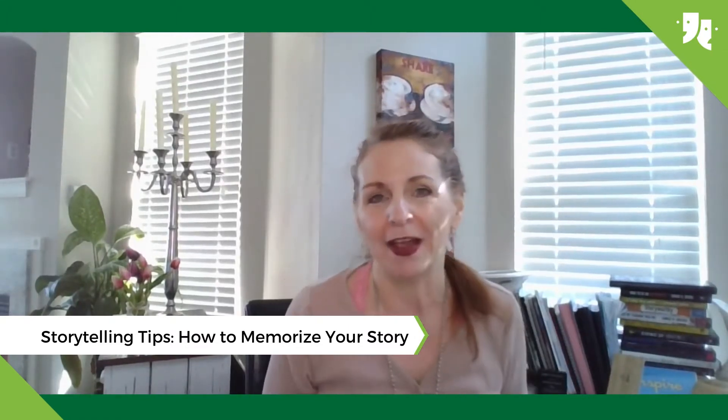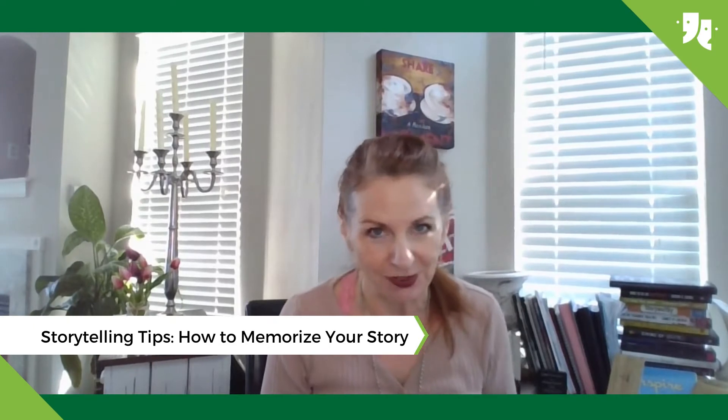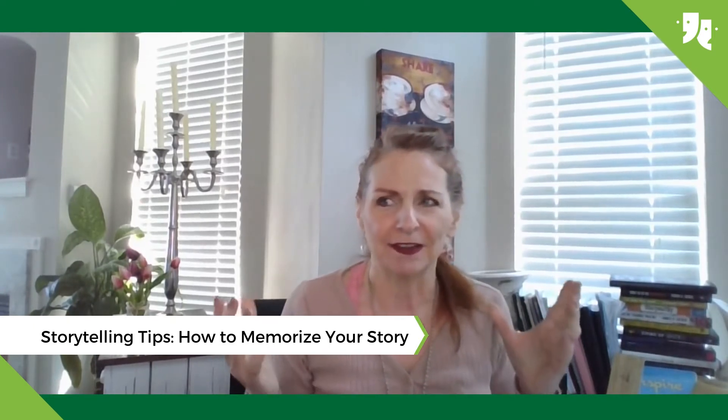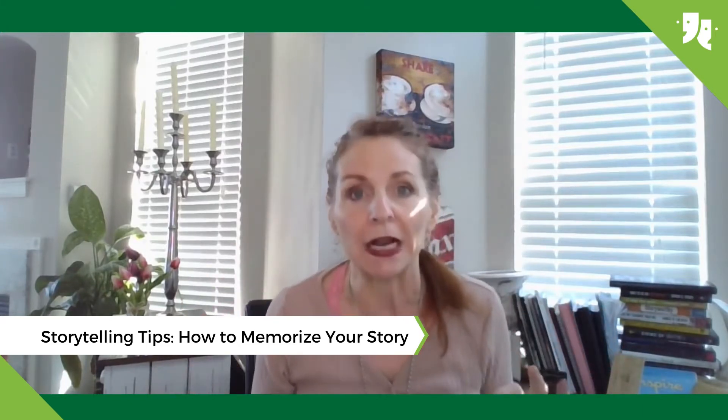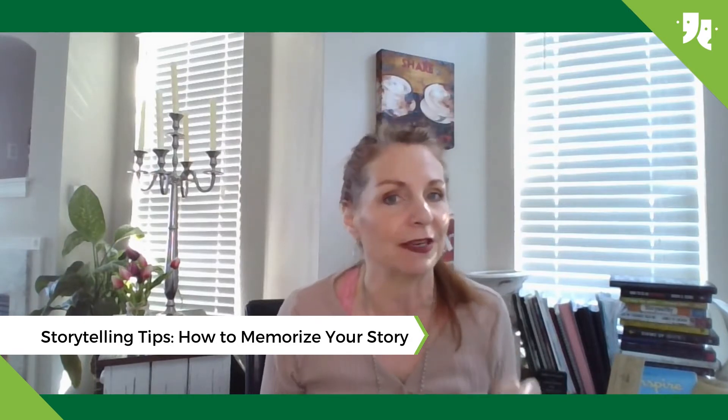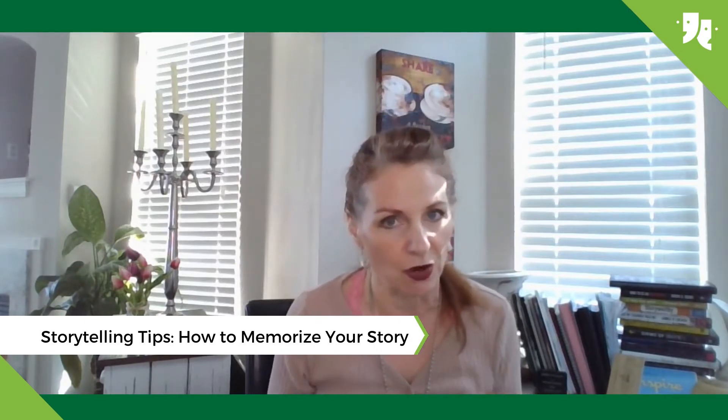Hey everyone, it's Melissa Rees with StoryFruition with a tip on how to memorize your stories. When you see a lot of us out there on those Moth stages, telling these six, seven minute stories completely without notes, we have been rehearsing quite a bit. And that's what makes a really great storyteller — they know it inside and out.